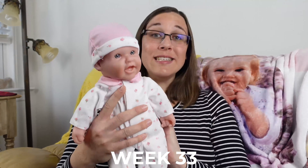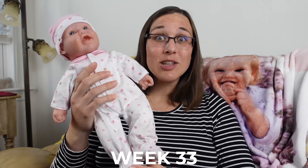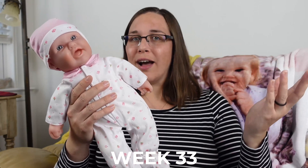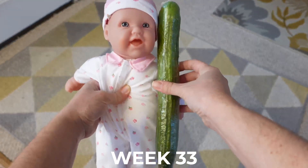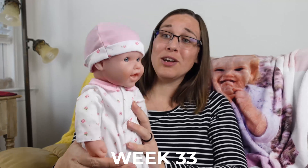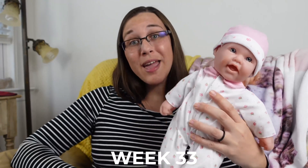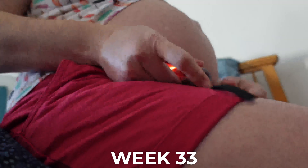Our baby is roughly 16.5 inches or 42 centimeters long, but they could be as long as 19 inches at this point, and they probably weigh somewhere between four and a half to six pounds. Your little one is likely at least as long as an English seedless cucumber, as demonstrated in the model here. They're gaining about half a pound a week from here on forwards, and they're also starting to keep their eyes open while awake — so this is a really fun time to try that whole flashlight on your belly trick and see what their reaction is.